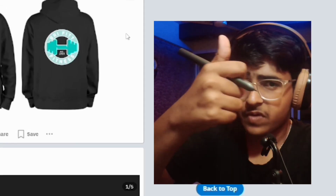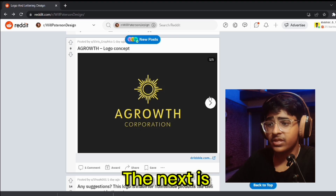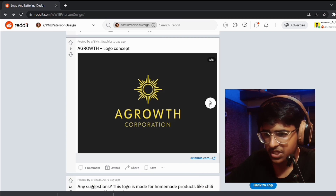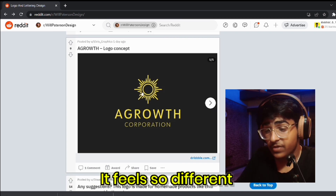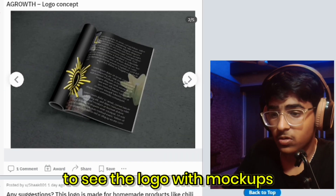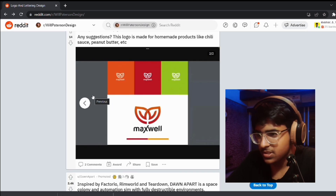This is looking quite good. I don't like the white version, but the version on the black background is decent. Great work. Let's move on. The next is a growth logo concept — a growth corporation. It feels so different to just see a logo versus seeing the logo with some mock-ups. It's really good.